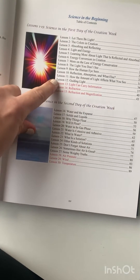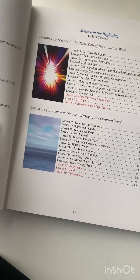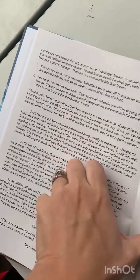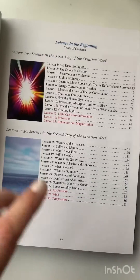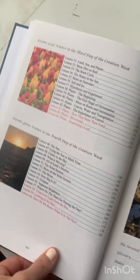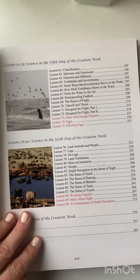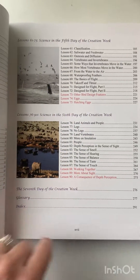He tells you how to do it — you can do a lesson every other day, or you can do two lessons a week, and he shows you how to balance that out. So if you pause the video you can see the different lessons: there's the first day, second day, third day, fourth day, fifth day, sixth day, and then the seventh day. And then there's a glossary in the back and an index.